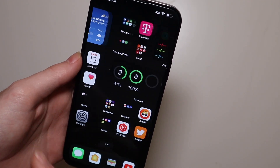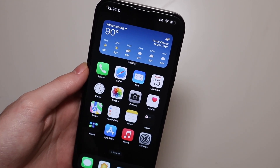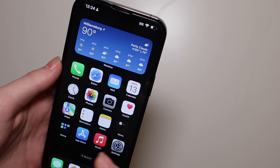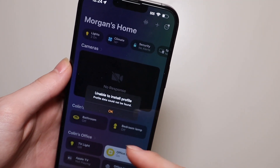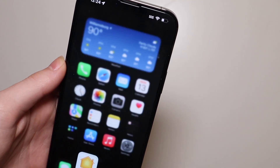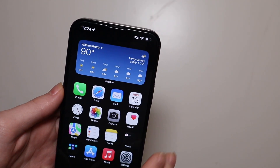Everything else is working pretty well. The iMessage stuff is working well with unsend and edit messages — you have 15 minutes to do that from the time you send the message, and then that option will go away. There's a couple random things, like if I tap Home Summary and go to open the Home app, it'll say Unable to Install Profile. Everything is still working fine and that only happens with the Home Summary widget, none of the other ones. So I'm not too sure what's causing that, but everything else is working very well.